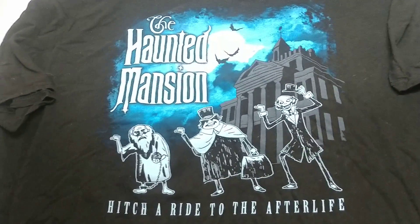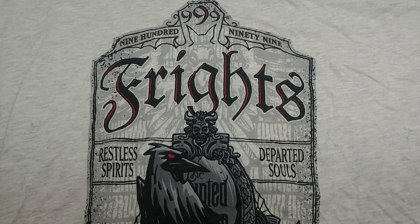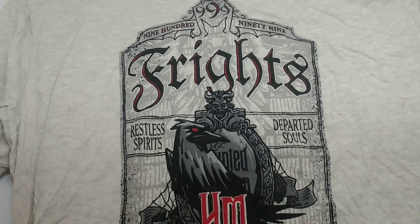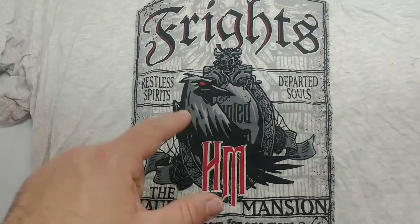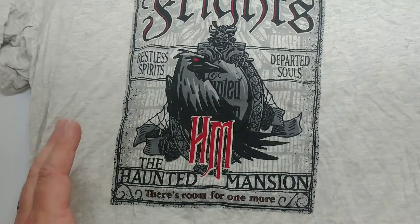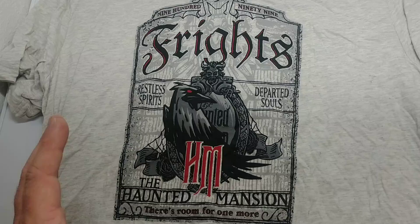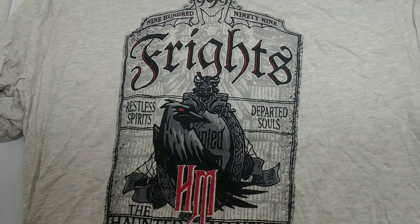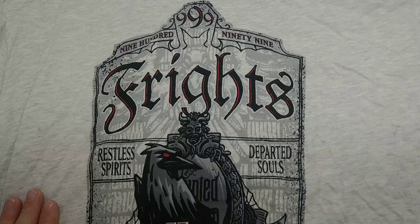Here we are for our next one — 99 Haunts. Really nice; you can see the detail that went into this one was really well done. Each Monday we're going to have a different episode regarding the Haunted Mansion merchandise to show you guys.